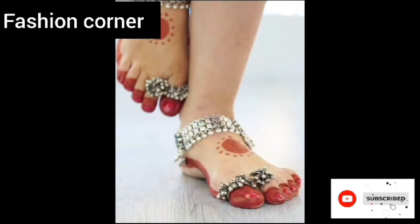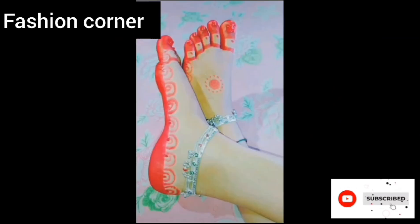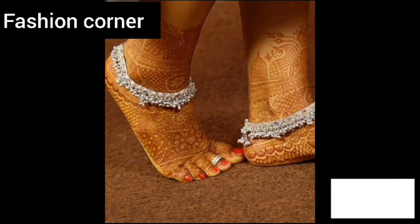Hi guys, welcome back to my YouTube channel Fashion Corner, hope you are doing well. This is my new video — keep supporting and enjoy the video. Today my video is about silver payal design. Silver payal design typically features intricately linked chains with delicate charms and embellishments.